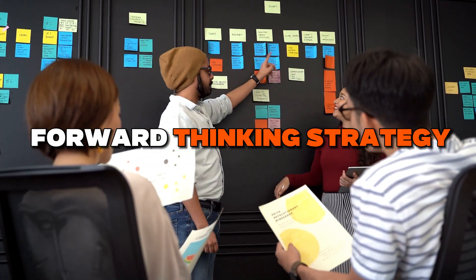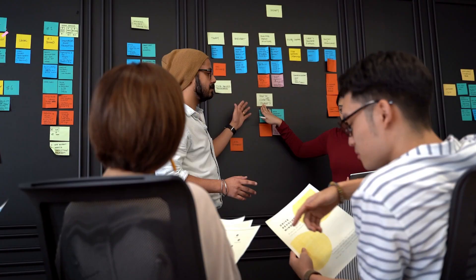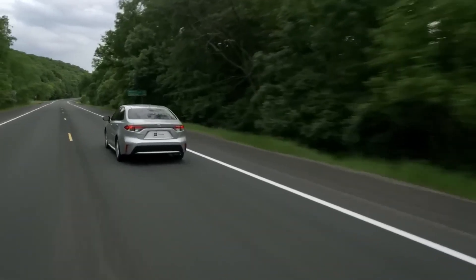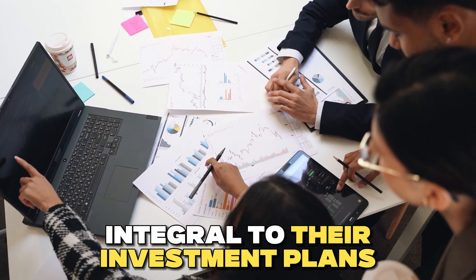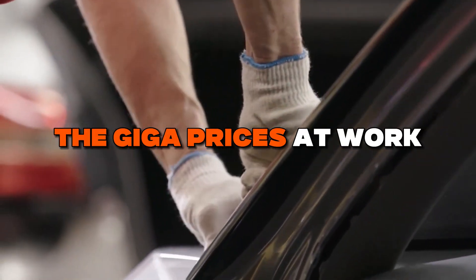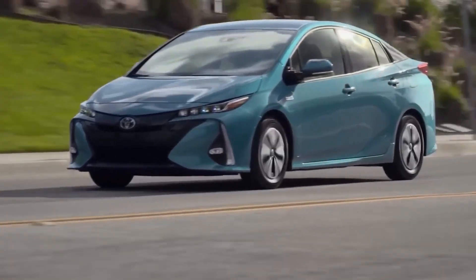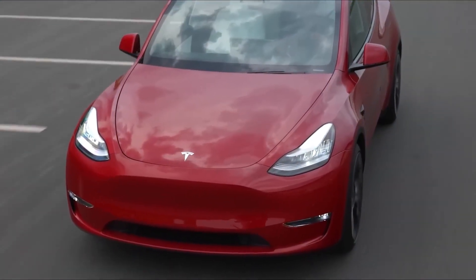Toyota's forward-thinking strategy includes a novel modular structure for electric vehicles, combined with self-propelled production, playing a vital role in nearly half of the entire production process. These strategies are integral to their investment plans for the new production line at the Mutamachi Plant in Aichi Prefecture. The Giga Press is already at work, transforming the way we build electric cars — witness the molten metal flowing seamlessly, the mold shaping with precision, and the finished rear chassis emerging in just minutes.